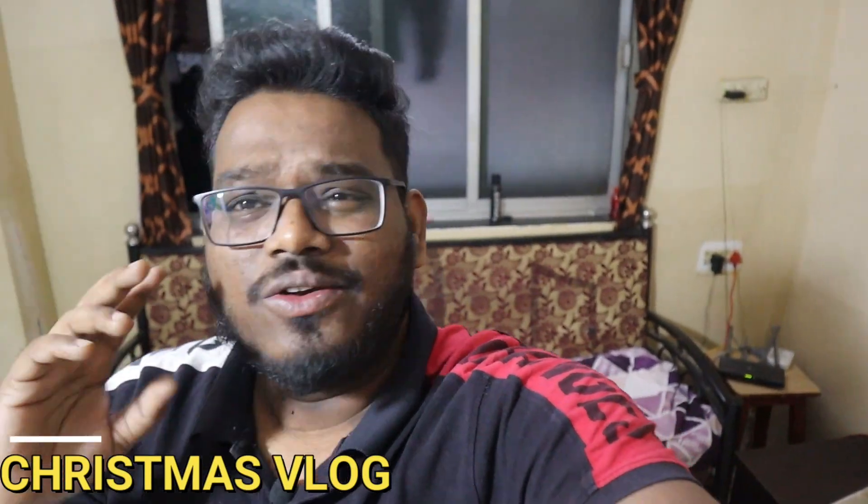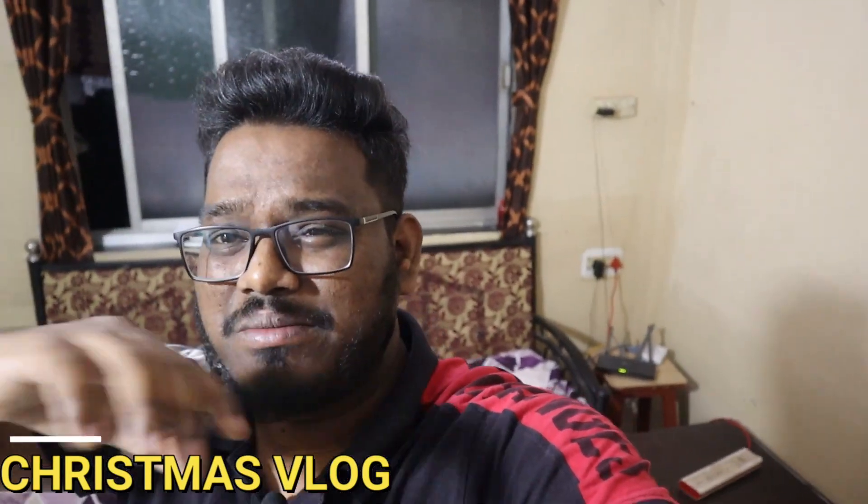Hey friends, welcome back to another video. I hope you guys enjoyed this video. December is a month of Christmas and festive season, friends. So what are we doing? In this video, we are going to do a Christmas decoration. We are going to see the Christmas tree and how we are going to decorate it. We are going to see a super fun and chill video.